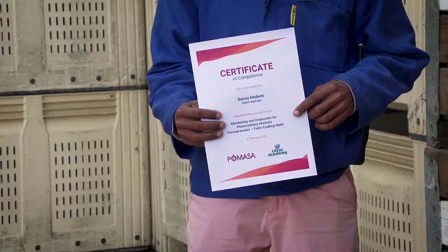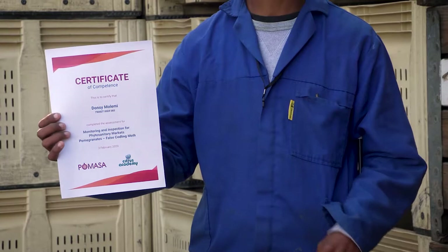Monitors and inspectors must be smart, have a good attitude, have perfect eyesight, and understand the importance of their work. They must also be properly trained to perform their tasks and should be tested often.